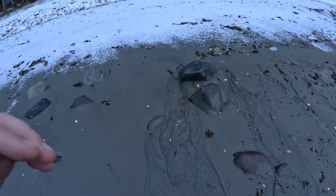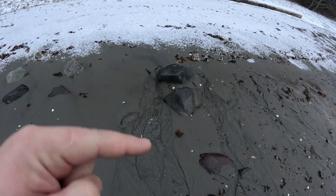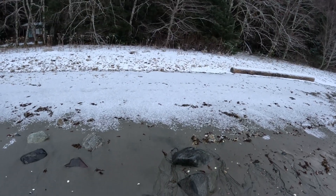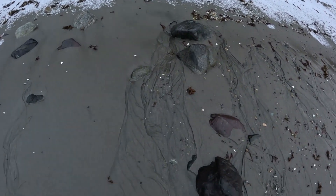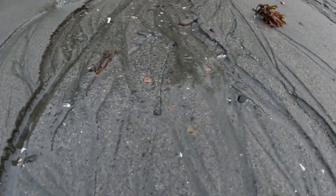I found something else that's kind of cool — wanted to share it with you guys. There's a little stream here, just water coming out of the forest, running down the beach to the ocean. Check this out — I just think it's neat. Getting real close and taking a look at this.